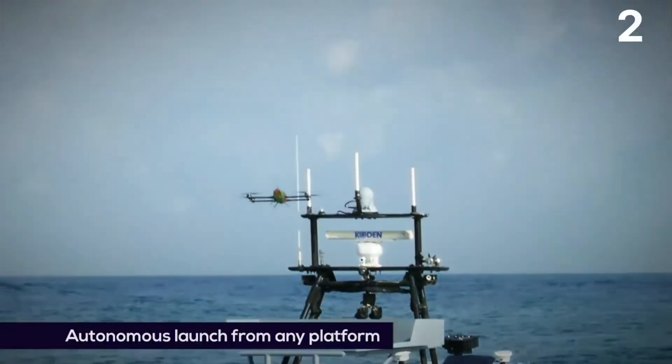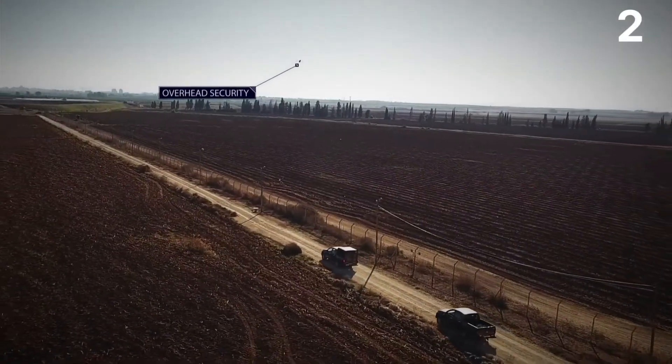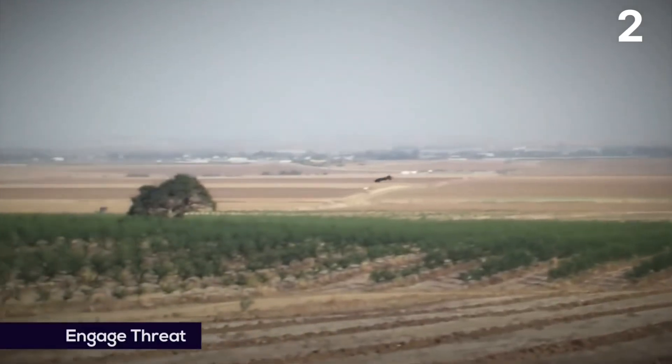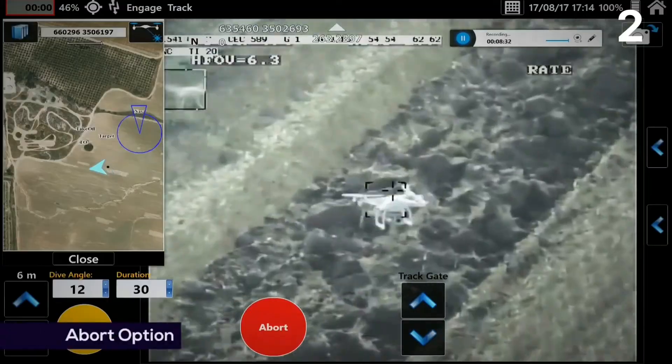The drone is a quadcopter with a maximum range of 6 miles that can loiter for 30 to 45 minutes. It can carry a 1-kilogram warhead, which might be configured as two fragmentation bombs. The airborne vehicle is recoverable and capable of fatal precision strikes on stationary and mobile targets.